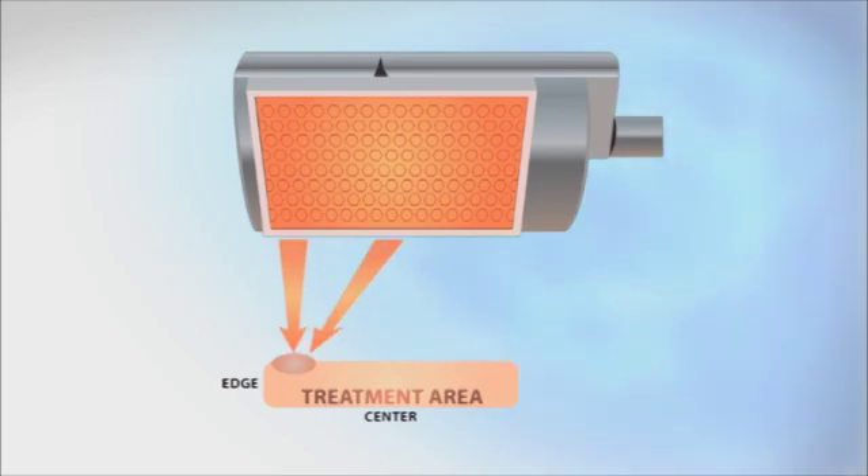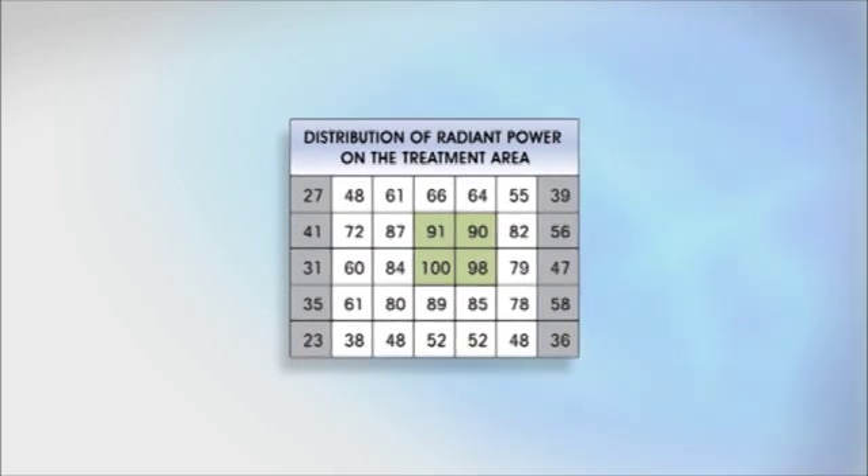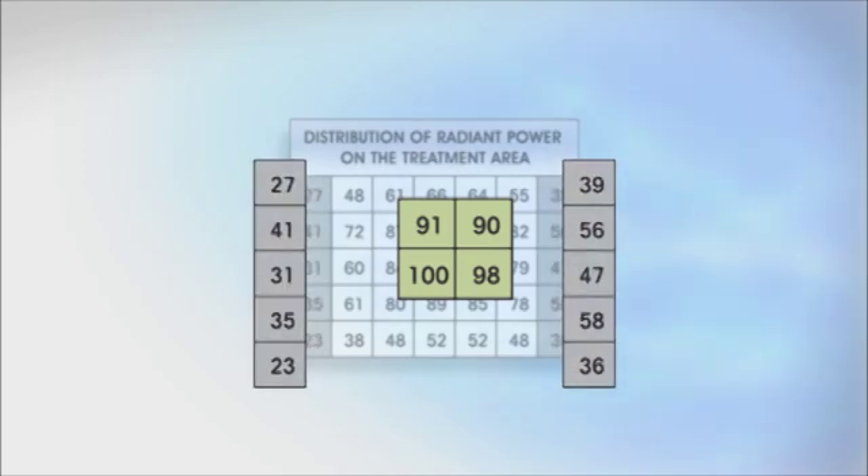At the edges of the treatment area, the light dose delivered to a lesion will be much less because light hits these parts from fewer angles. Light rays may come directly from the light source on one side, but since you are at the edge of the treatment area, there are no rays coming from the other side. A hypothetical grid illustrates this: maximum light dose is delivered around the center, but it decreases significantly at the edges.